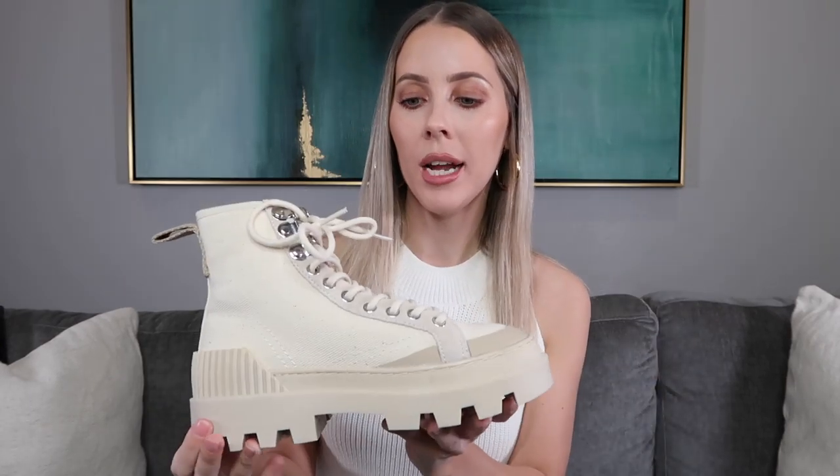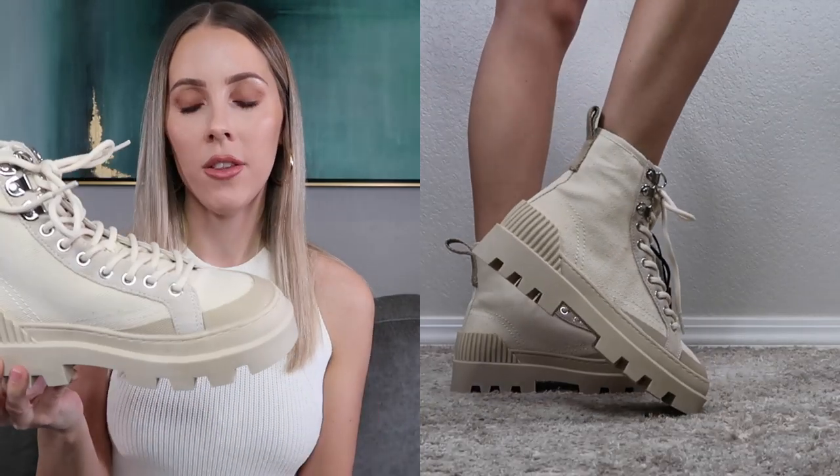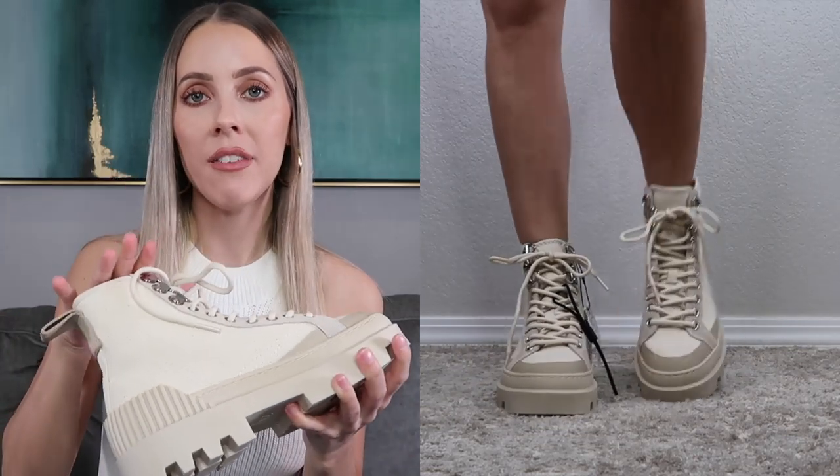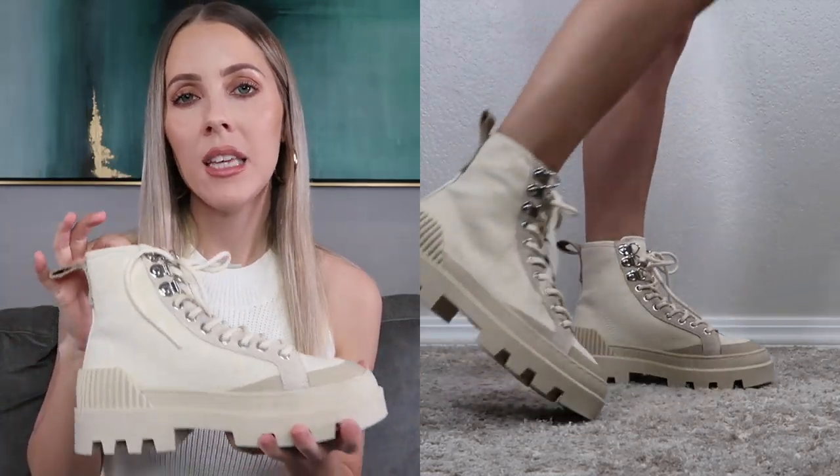The second pair of shoes are these combat-style boots. I'm absolutely obsessed with the color — they're made of canvas with neutral, on-trend tones and great detailing with a mix of colors. They are pretty heavy and chunky. I got a USA size 5, but I'd say they run about a half size big, so take that into consideration. They were $89.90. If you want to switch up from typical black combat boots for something lighter for springtime, these are a great option.